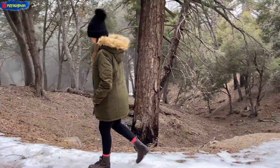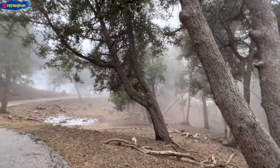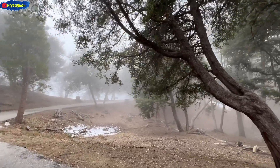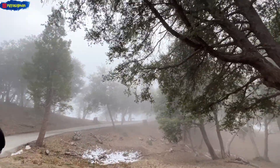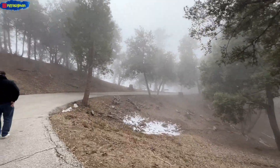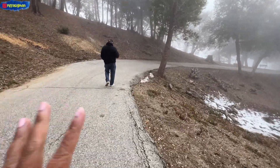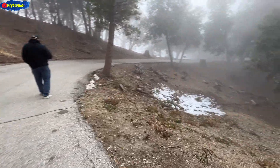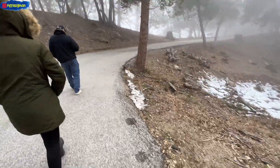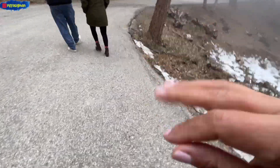The fog is coming up again and the wind is blowing. I wasn't prepared for the cold — this cold, cold weather. I didn't bring my gloves.